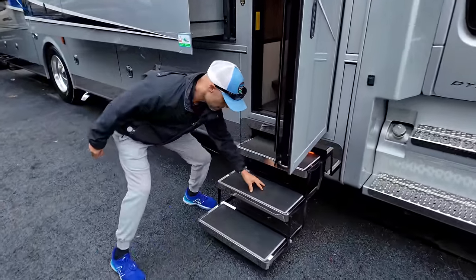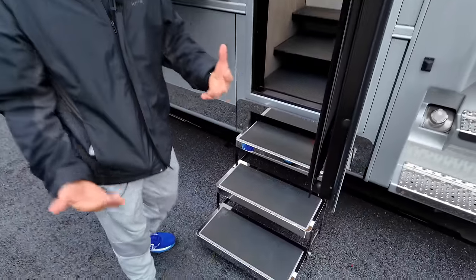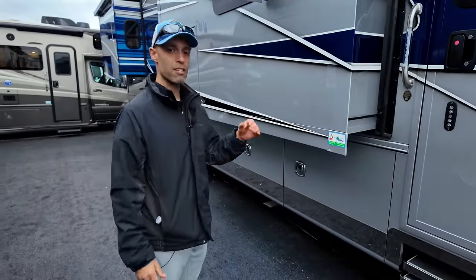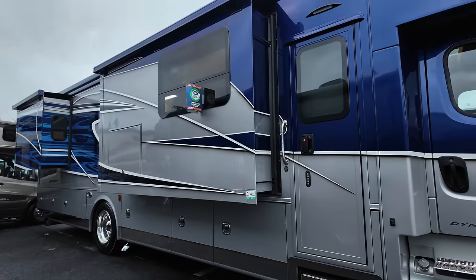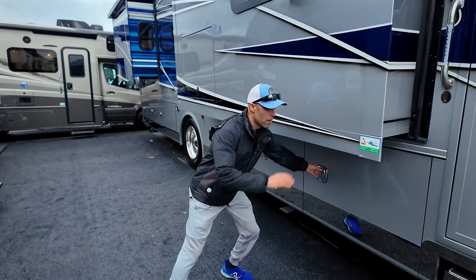You have a lighted handrail to get in and electric three-step entry. There's a cool boat-style soft step, so if you go in barefoot you don't get scraped up, and it's finished in a polish. This is a triple-slide coach — two slides on the passenger side and one on the driver's side — with full body paint, slide toppers, and Gerard awnings throughout.